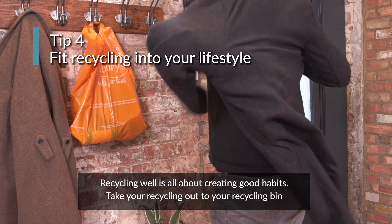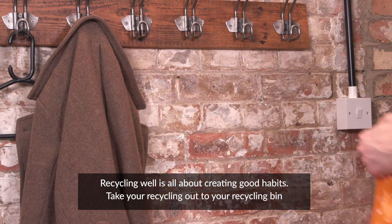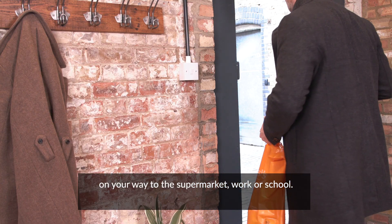Recycling well is all about creating good habits. Take your recycling out to your recycling bin on your way to the supermarket, work, or school.